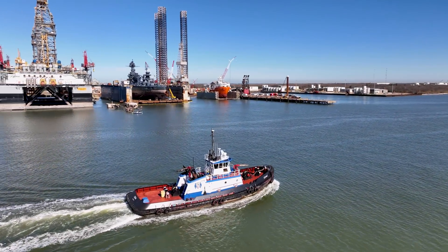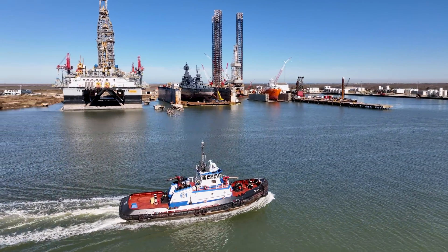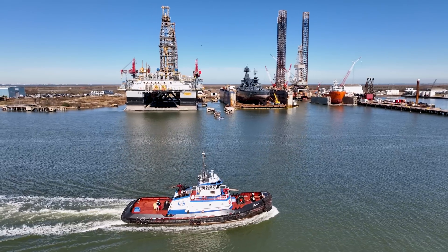In the first update video of 2023, the battleship has now been in dry dock for 126 days.